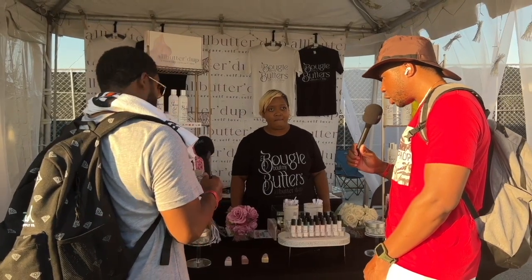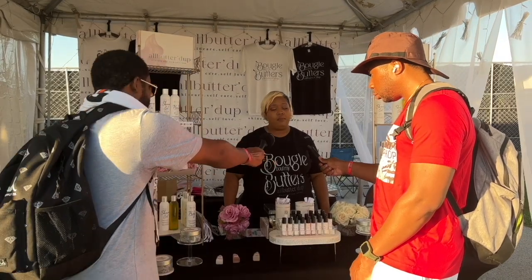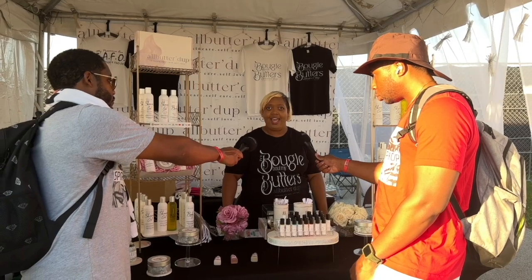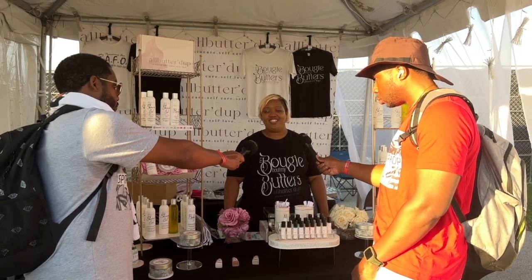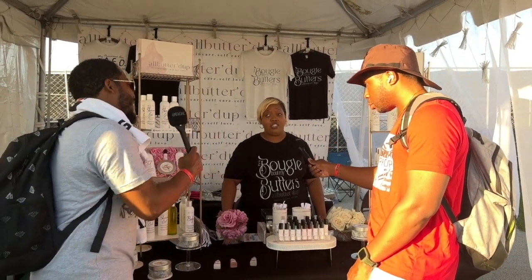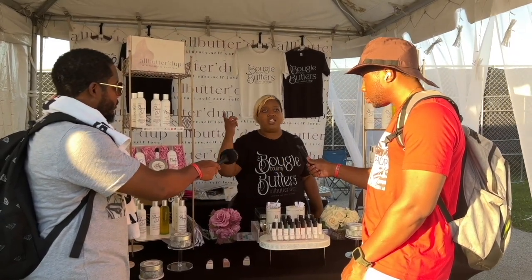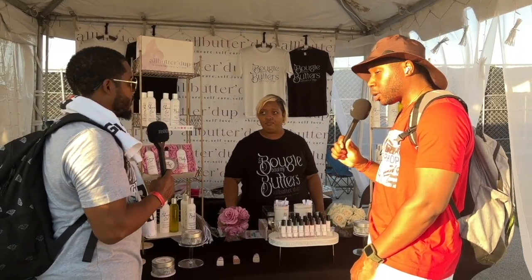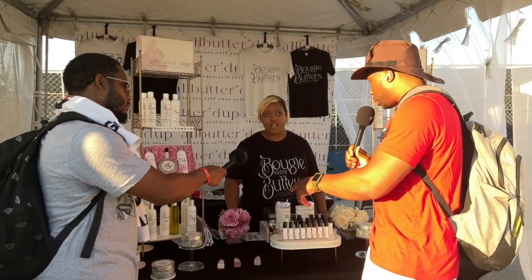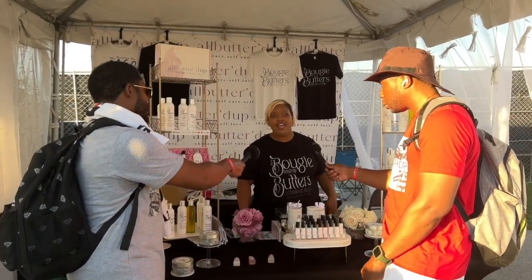Are you in stores or you sell online mostly? All online and I do pop-ups. So it's www.allbutteredup.com. How long did it take you to come up with that name? Not long — that was the first name. Because I wanted something where when you Googled it, what you were looking for was in the name. Was it hard getting that trademark? It is not so much hard as it is long, and it's very subjective.